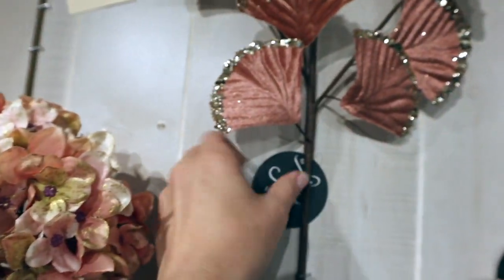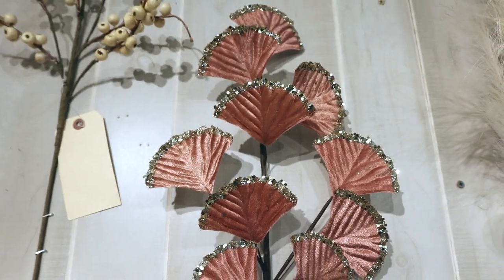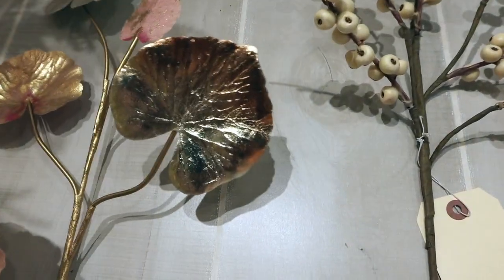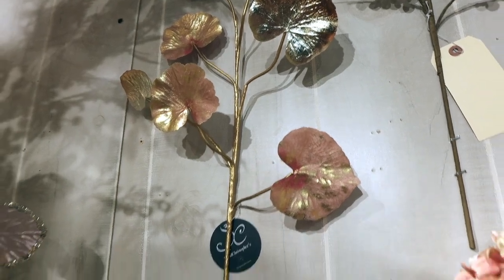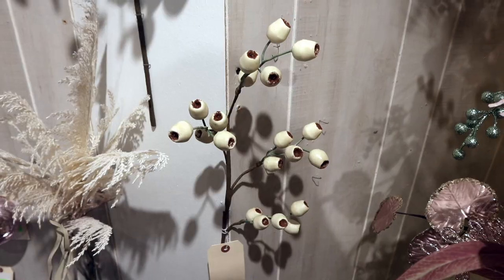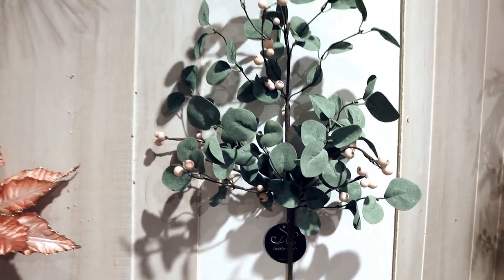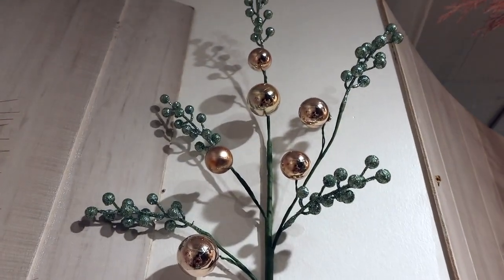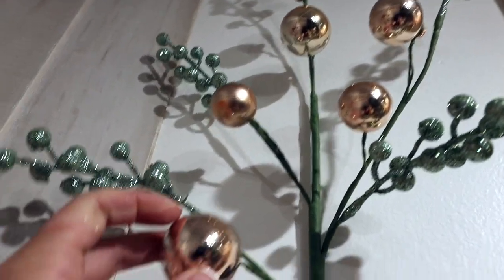We have a ginkgo leaf — this is a velvet finish with metallic sequins around the edges, very interesting. Another one of our berry sprays here, and we have a glittered berry finished spray as well. This is our pod berry spray. We have this rustic eucalyptus with little pink colored berries — it's very different. We also have a spray that has some of the smaller glitter-like berries but then also has little ornaments on it as well.